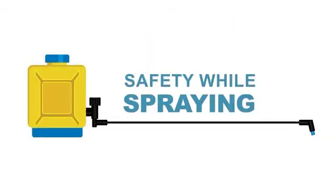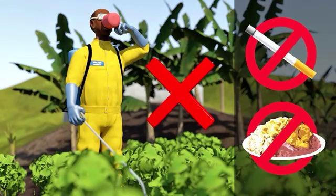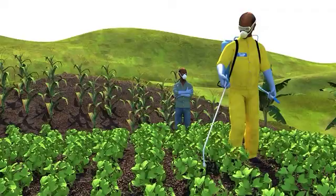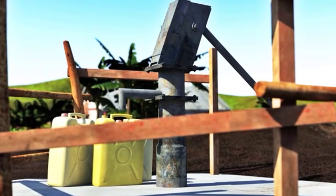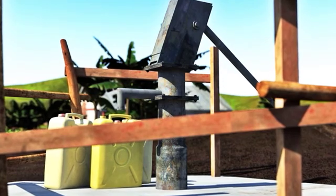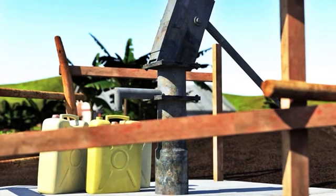Safety while spraying: do not drink, eat, or smoke while spraying. Never work alone. Do not spray near a water source. Have plenty of water and soap available with you just in case. If you can afford it, consider using spray service providers.